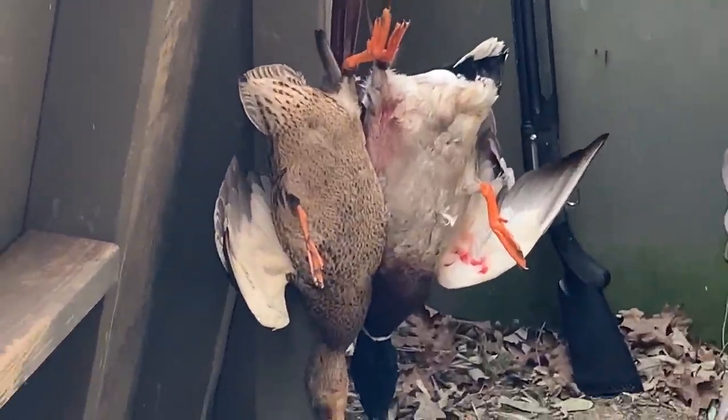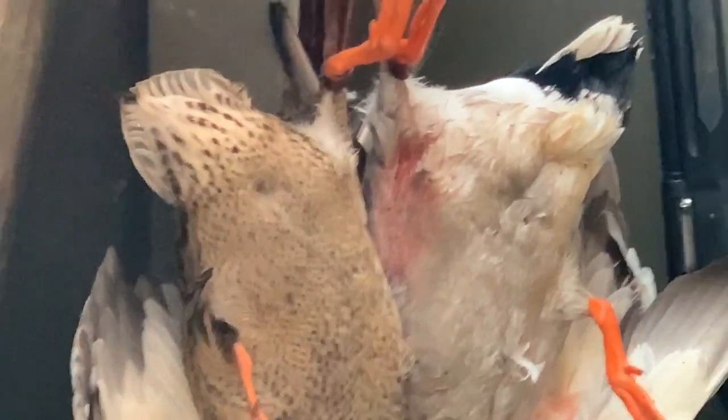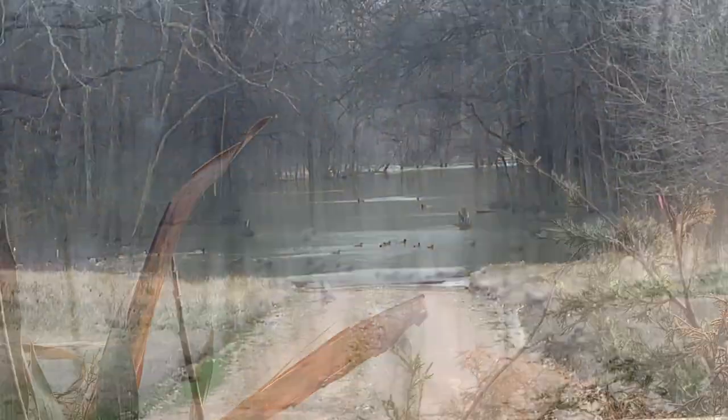Look how orange that guy's legs are. That's the new duck. Beautiful morning down here — yeah, there's a few ducks in there.